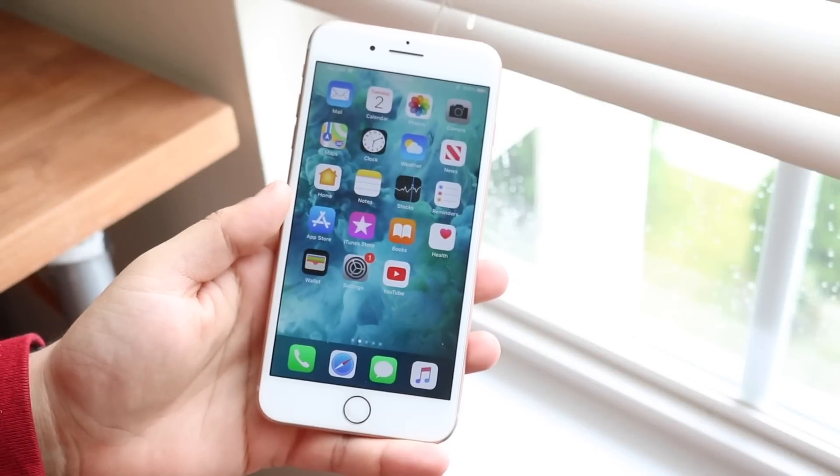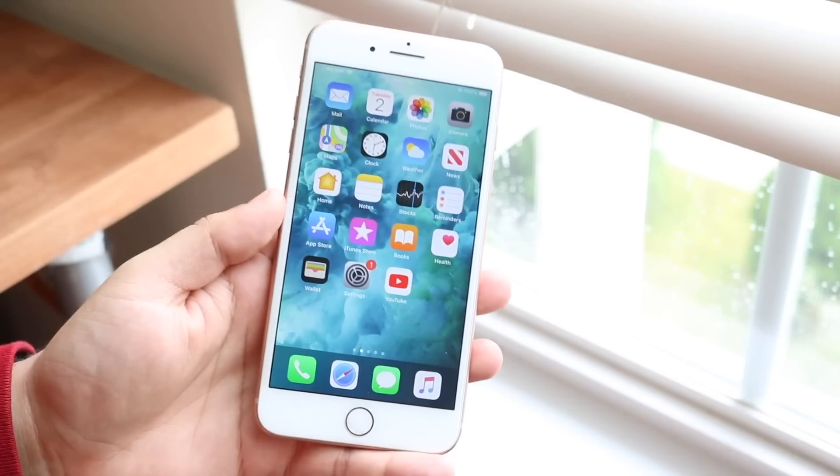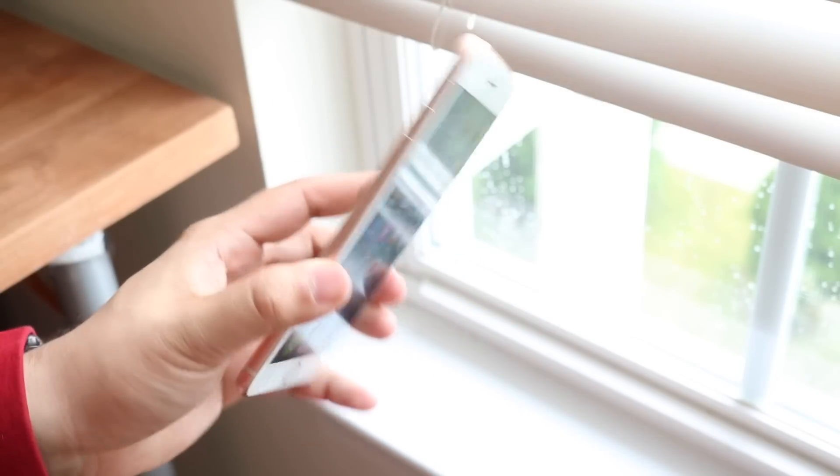What's going on everyone? Welcome back to the channel. I had a drop-in iOS review for at least one of the plus devices and I figured I might as well do it for the iPhone 8 Plus.